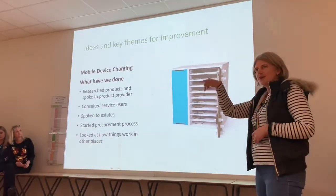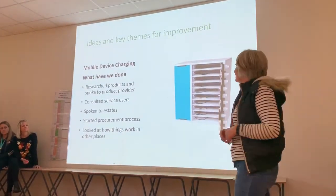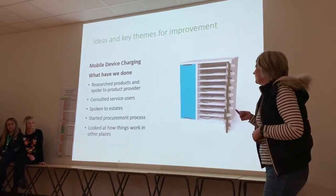Patients can go, set the code so it's locked, leave it to charge, come back and open it, and it resets so the next patient can come along.